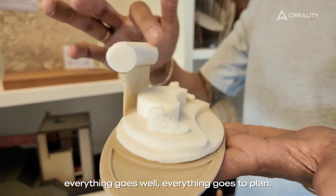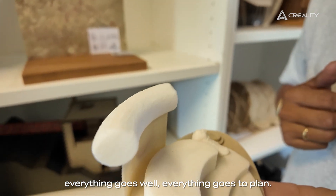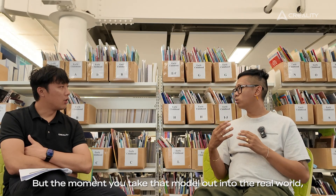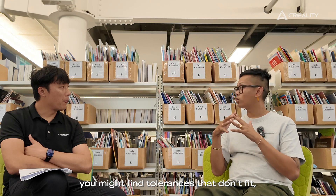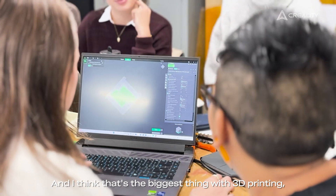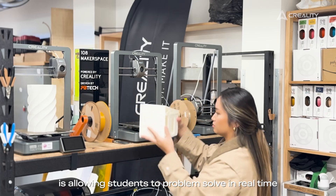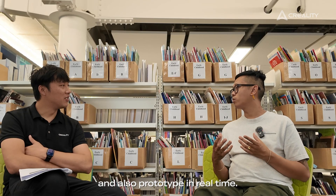Everything goes well, everything goes to plan, but the moment you take that model out into the real world you might find tolerances that don't fit. And I think that's the biggest thing with 3D printing — allowing students to problem-solve in real time and also prototype in real time.